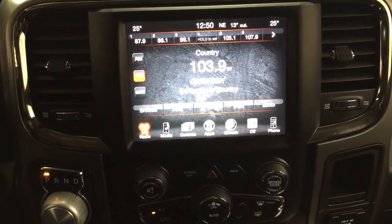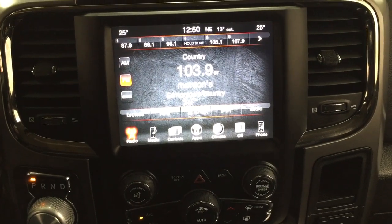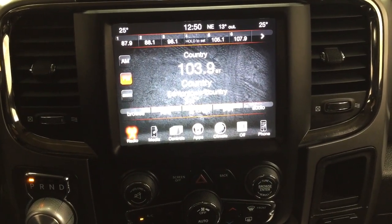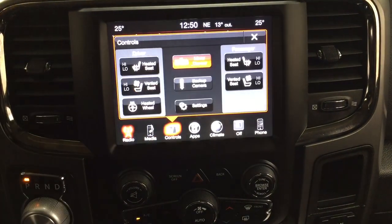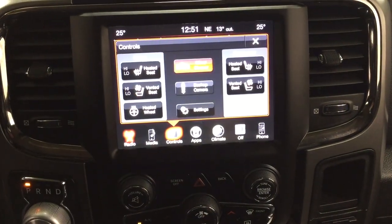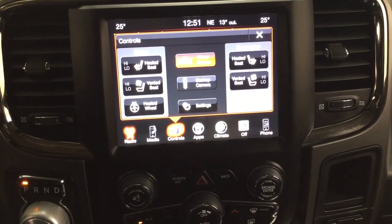Taking a look at your center dash and display, you'll see a couple of different features. You have your AM/FM as well as satellite radio. Inside the controls you'll find your heated and cooled front seat controls for both your driver and passenger, along with your heated steering wheel.